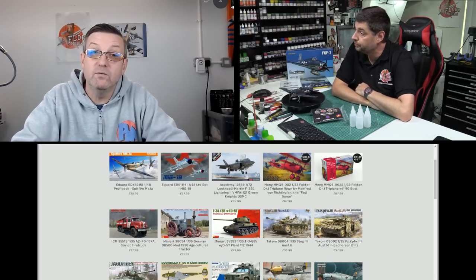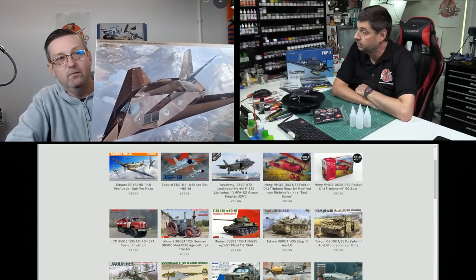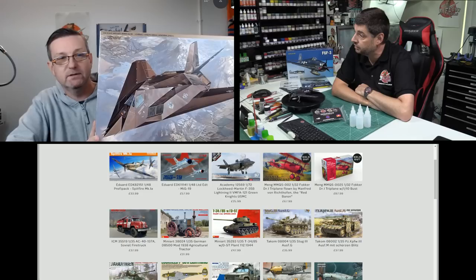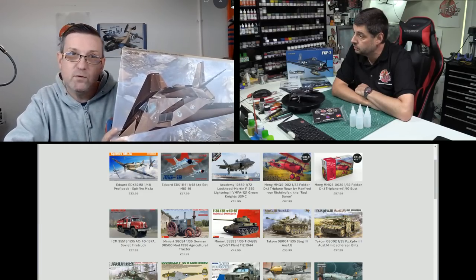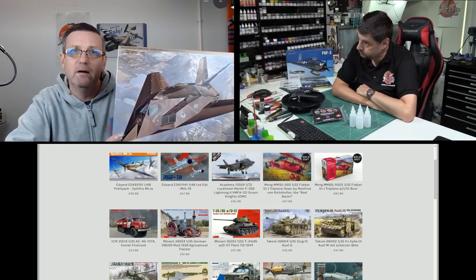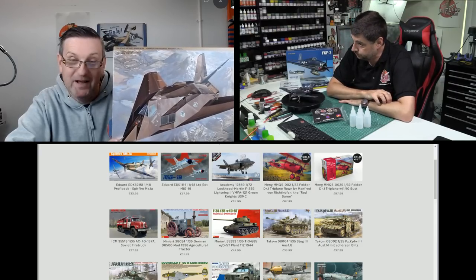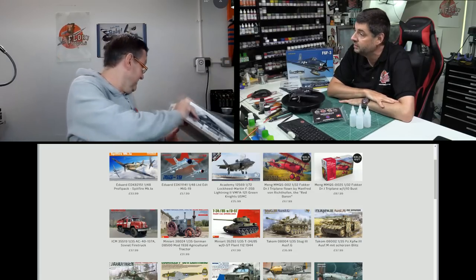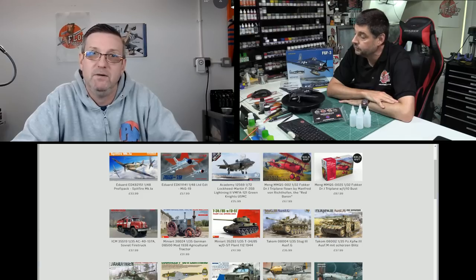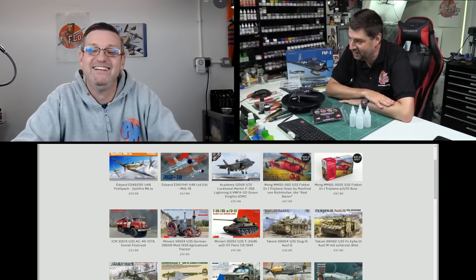We've got the F-117s back in stock — a special order from Japan, so we've got a carton of them. Also, regarding the F-15s: Hobico are having three containers this month from Tamiya, so law of averages suggests the F-15s should be on one of them. That's about the three-month lead time for special orders straight from Japan. Watch the show to find out — one of them's mine.